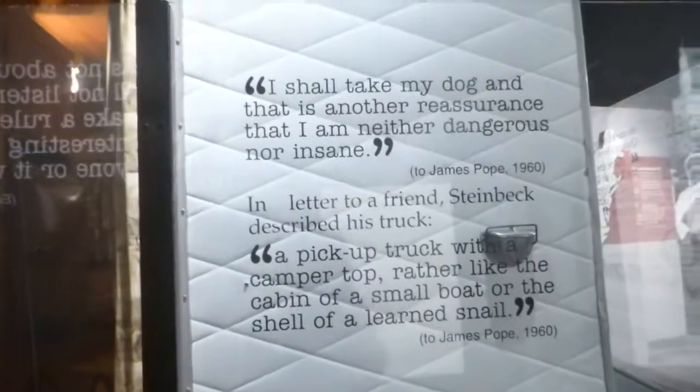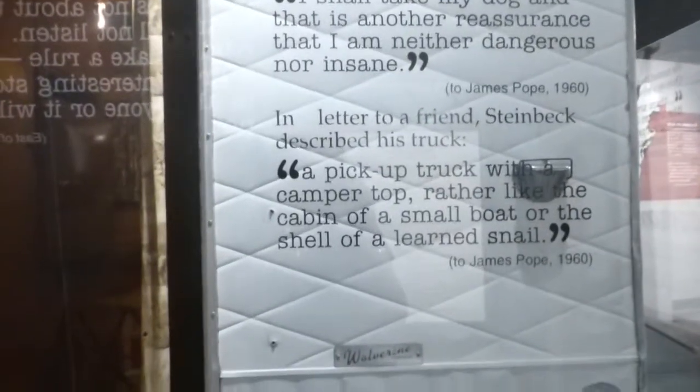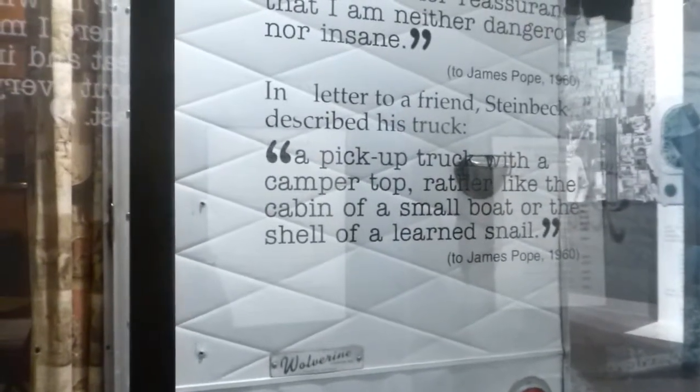And in the trailer, you get a little glimpse of what the trailer looked like. This is his description: 'I shall take my dog, and that's another reassurance that I'm neither dangerous nor insane.' A pickup truck with a camper top, rather like the cabin of a small boat or a shell of a learned snail. I can see that he liked his Courvoisier, he has a shaving kit, a little stove top. He didn't need much — oh, and a little refrigerator there. And that's his camper.